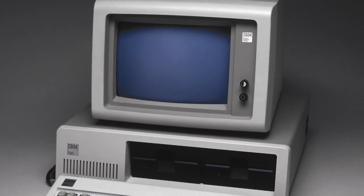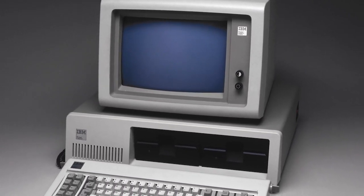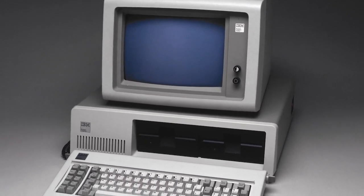Computers became affordable for the middle class and helped bring computing technology into both the home and office. In the 1980s, IBM introduced its personal computer, released with a primitive version of an operating system called MS-DOS, or Microsoft Disk Operating System. Modern operating systems don't just have text anymore — they have beautiful icons, words, and images, like what we see on our smartphones.